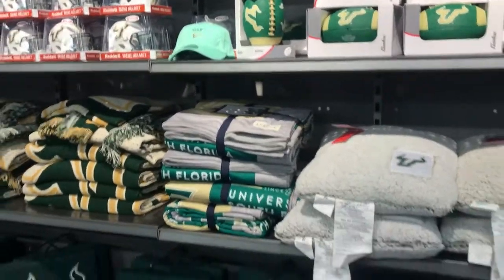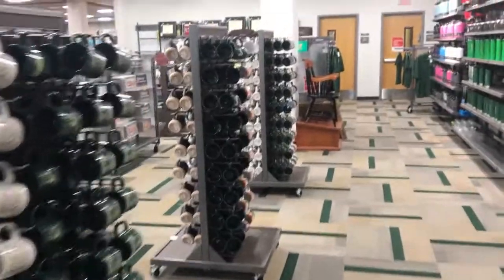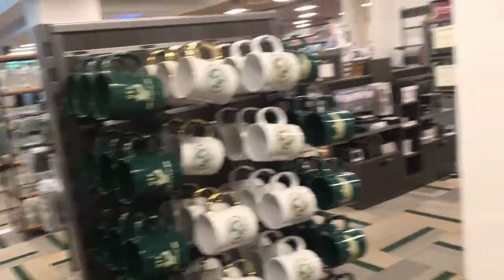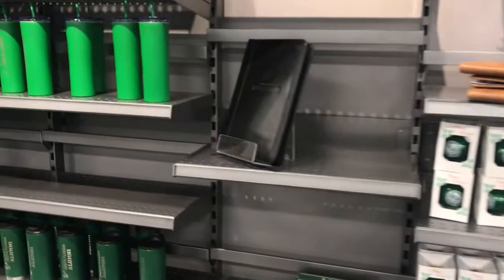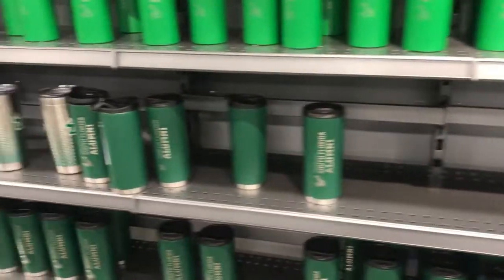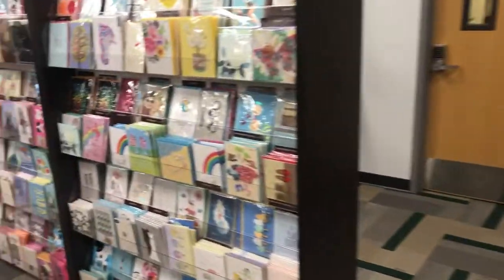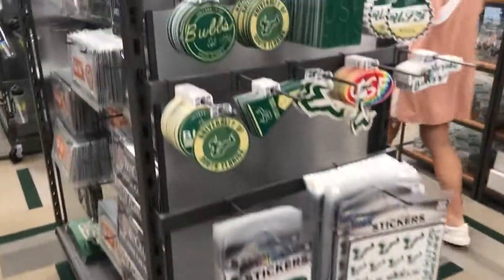They have athletic wear, they have accessories, they have cute stuff to decorate your dorm with. They even have cute stuff to give to your friends like mugs and keychains. The bookstore also has a website where you can go online and make purchases. They have electronic devices, they have your academic books, they have a lot of merch over there. And they also have multiple sales going on throughout the year, so you should definitely check that out.